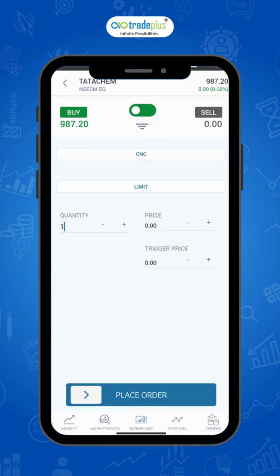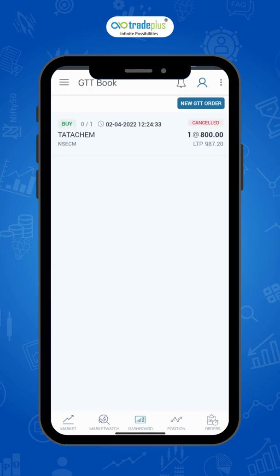GTT can be used only for CNC type orders in the equity cash segment on NSE and BSE, and NRML type orders in the equity and commodity derivative segment on NSE and MCX. You can choose to buy or sell by tapping the slider on top. You can also use limit orders as market orders by setting the price much above or below the trigger for buy or sell orders respectively.